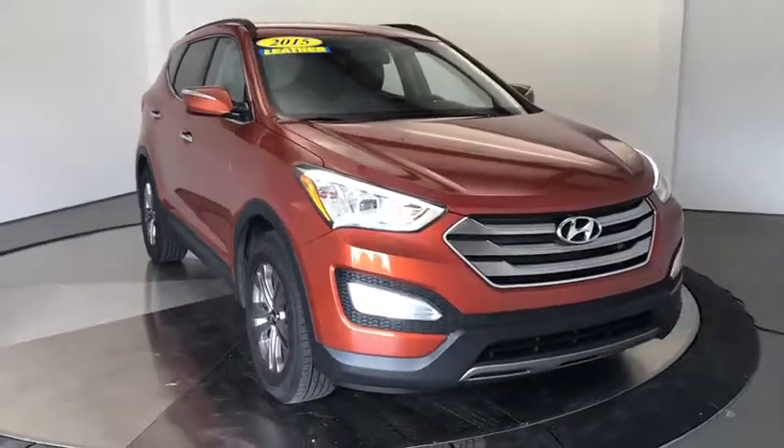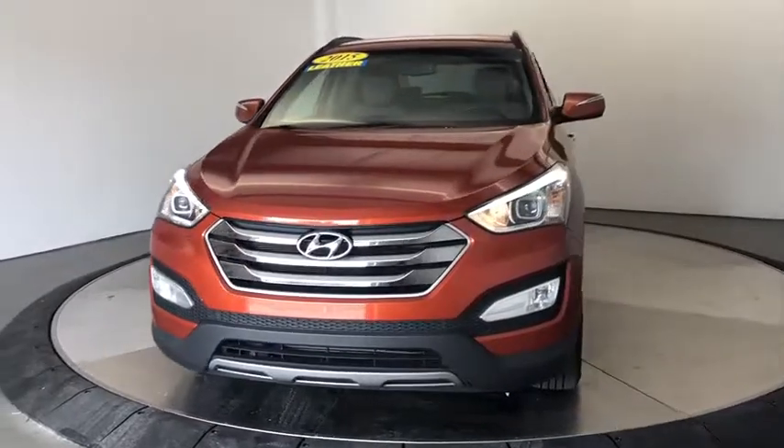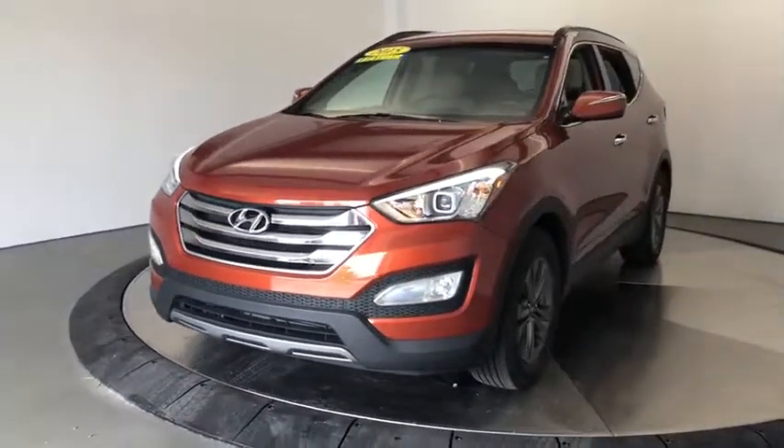Take a ride in the 2015 Hyundai Santa Fe. Style, quality, performance, value. Need we say more?